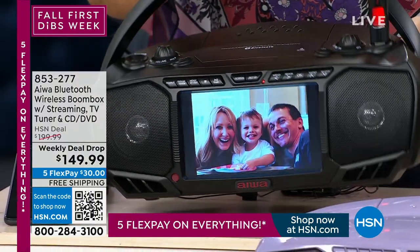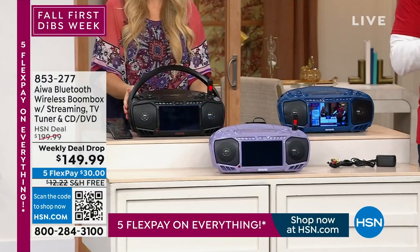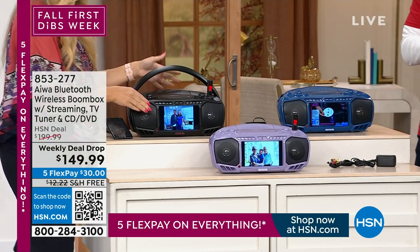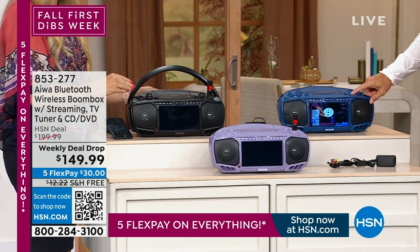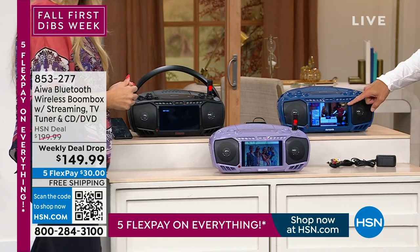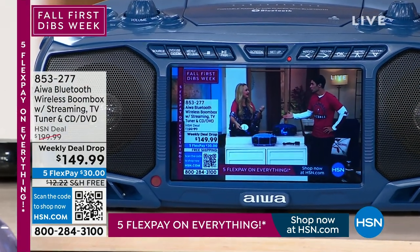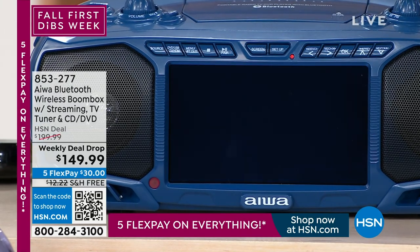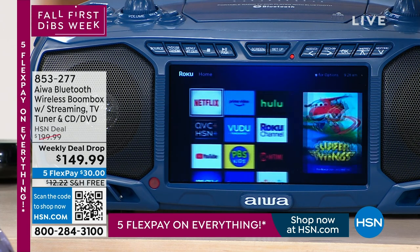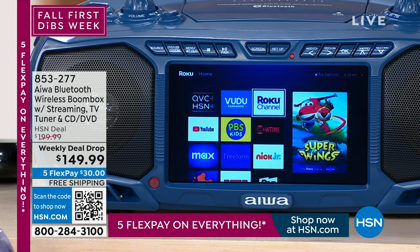Just a heads up — things are moving very quickly and a lot of orders are coming in right now. If you want to get yours, use the HSN app on your smartphone, use the item number at hsn.com, or the QR code you see on screen. With the remote control and a media streamer plugged into the HDMI port, the boom box turns into a smart boom box.